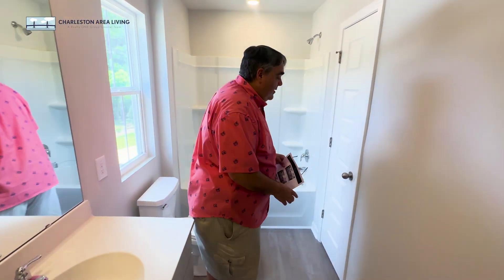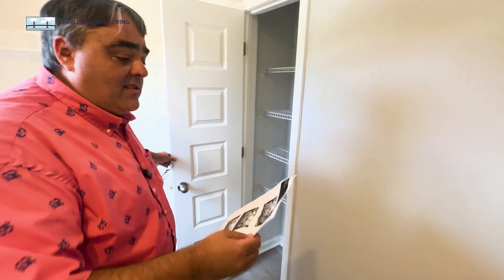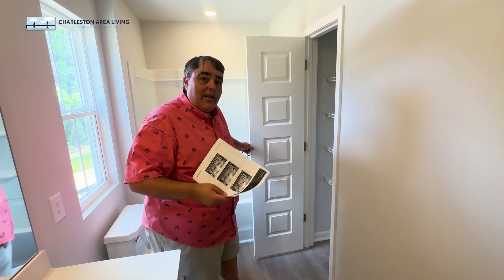Here's the bathtub if you need it — that's for the kids. You need to have a bathtub in the house. All right, that's the Thatcher: 2,400 square feet, three bedroom, two and a half bath. Let's go to the next one.